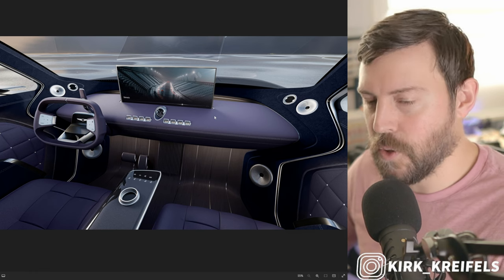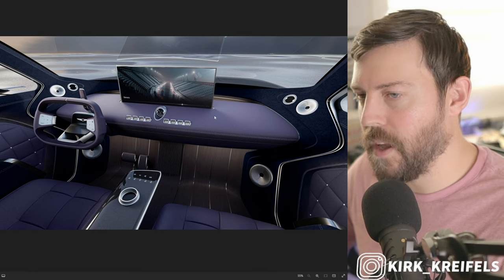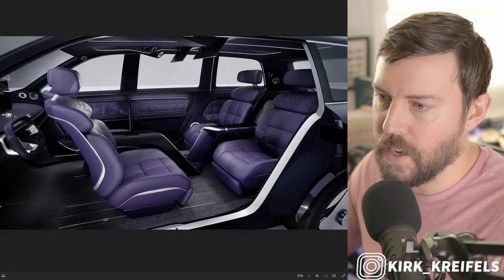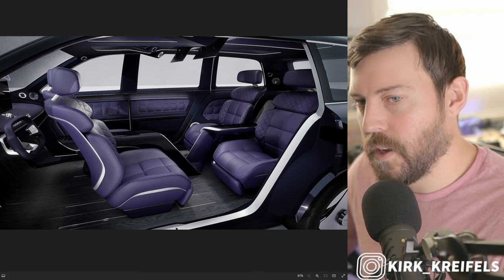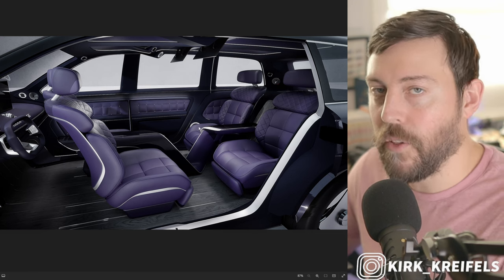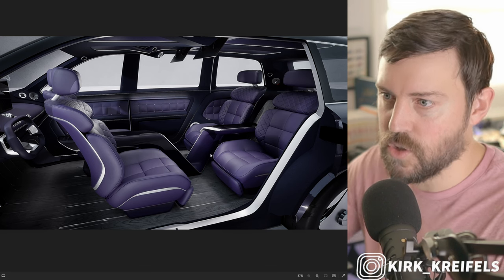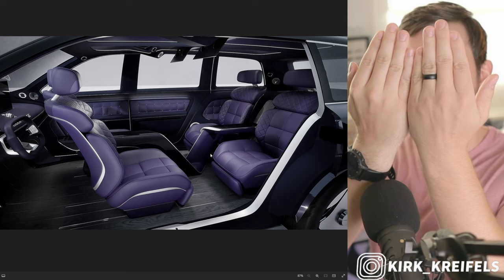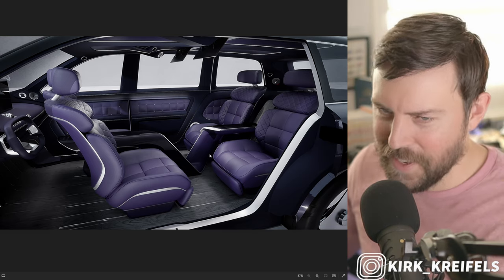They say it's silk leather — I don't know what that means exactly, maybe it's a super soft leather — and they also have cashmere in here. Here's the coach style opening. It reminds me a little bit of the Toyota Century SUV that I detailed when I was in Japan, but that model didn't have sliding doors. This does not have sliding doors — they just open like a coach style door.